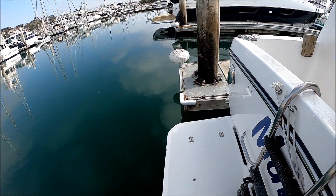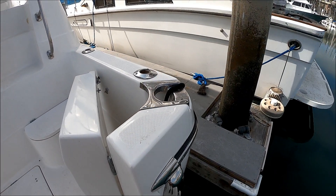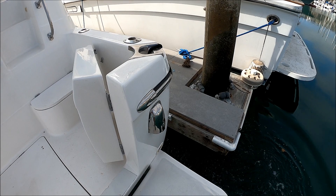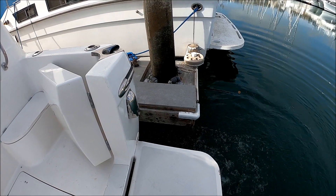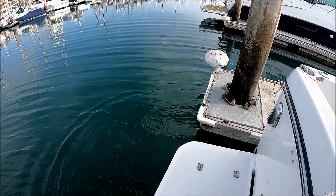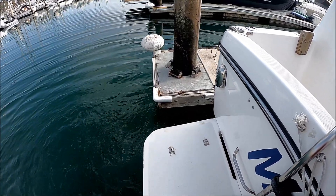Here we are on the Bayliner with the Twin Cummins 330. We're going to have a cold start for you — go ahead and fire her up. We've got the owner on board. There we go — we've got a cold start. If you notice, nice and quick, nice and clean.